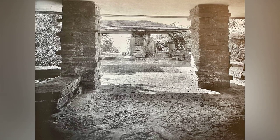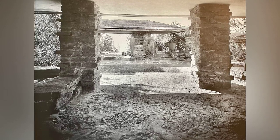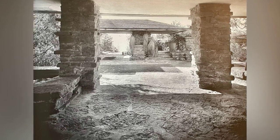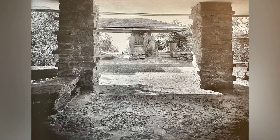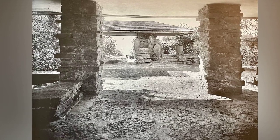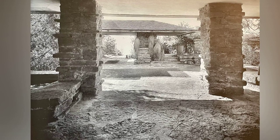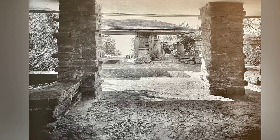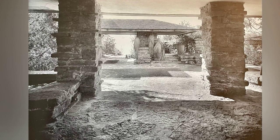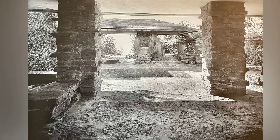Wright's design principles shine through in every detail. The gentle slope of hip roofs, broad overhangs, and long bands of open swinging windows reflect the hills and valleys of the region. Inside, the continuity of the natural theme prevails. Stone-paved or cypress-board floors lead you through a space where walls rise into the roof, creating a tent-like effect. The plastered walls, a blend of raw sienna and cement, evoke a warm and natural ambience.